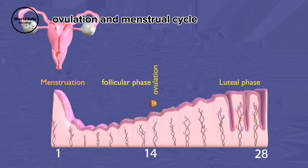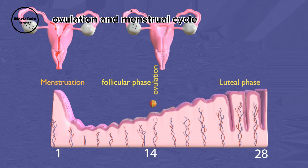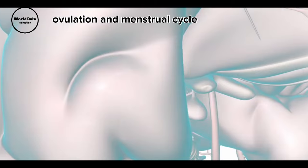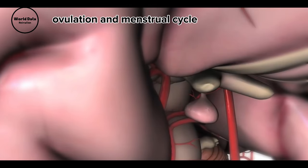The menstrual cycle consists of several phases, starting with the first phase that begins on the first day of bleeding and lasts for approximately 14 days. During this time, the pituitary gland releases a hormone called FSH, prompting the development of fluid-filled follicles that contain a mature egg. Estrogen, produced by the maturing follicle, causes the uterine lining to thicken in preparation for a potential pregnancy.